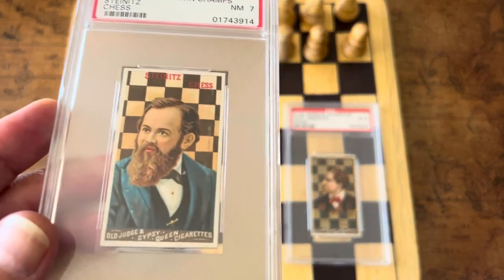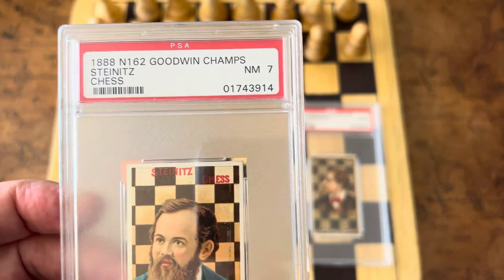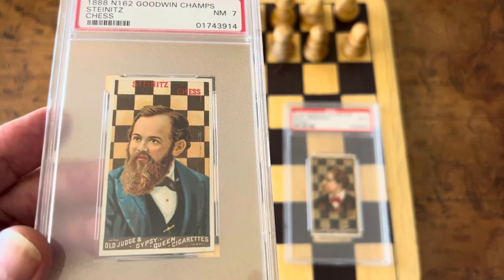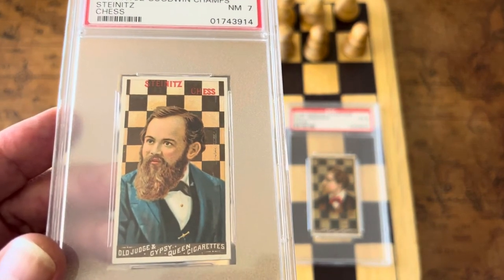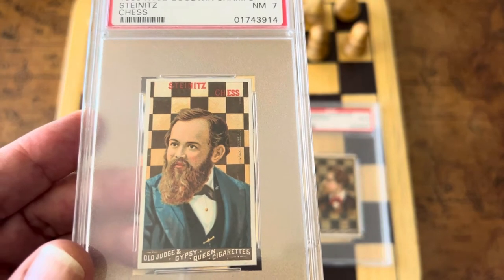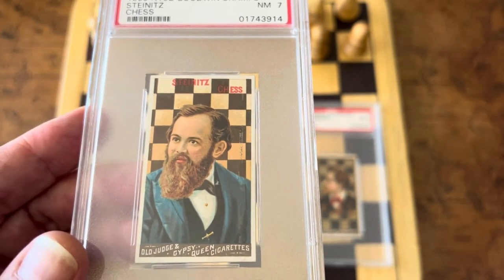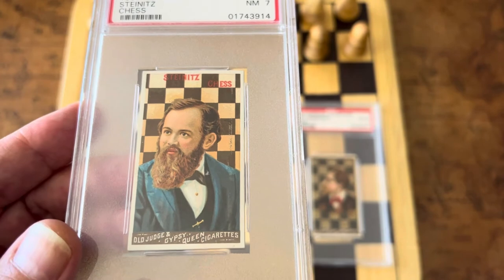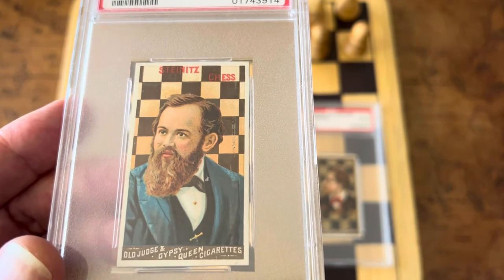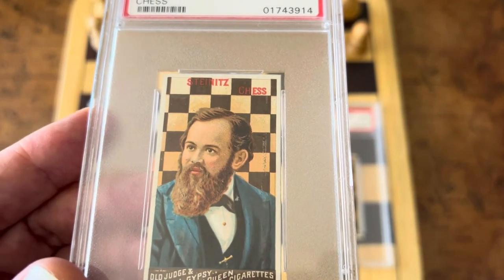The biggest champion of that time was William Steinitz. This is his highest graded card — there is no SGC 7, and this is the only PSA 7 in existence. Wilhelm Steinitz was the first official world chess champion from 1886 to 1894. He was also an influential chess writer and theoretician — he essentially wrote the book on chess, compiled statistics, and did extensive study.